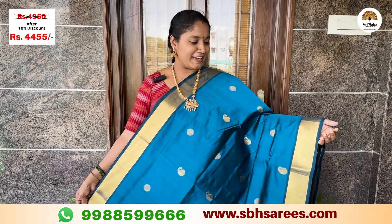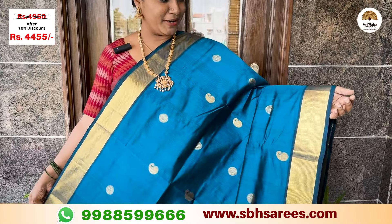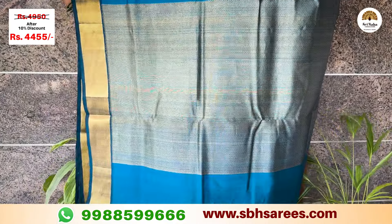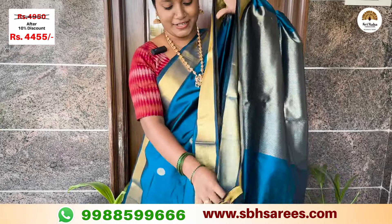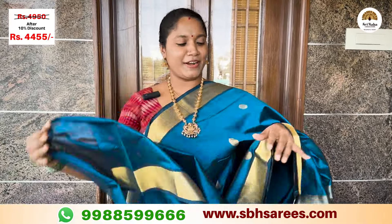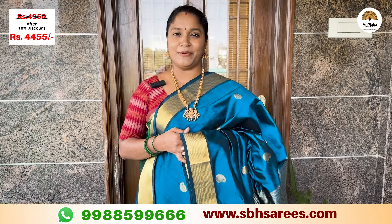This is a different color in the silk saree — an alternate blue color. This features a traditional Getti Zari pattern in Bavanji style, with a mango Zari border and a rich Zari pallu. It comes with a running blouse. The price of this saree is ₹4,950, with a 10% discount bringing it to ₹4,445.